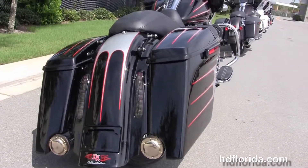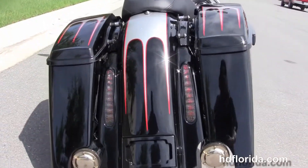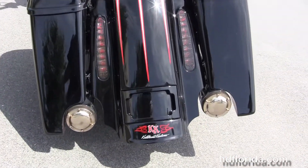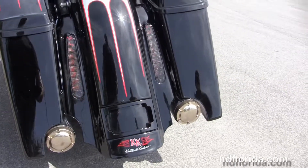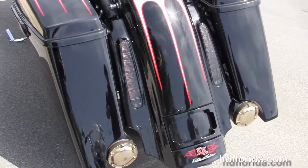Custom full-size rider floorboards with the stealth passenger pegs. It's got the upgraded Screaming Eagle 2-into-1-into-2 exhaust. We've got the upgraded stretch one-touch saddlebags with integrated speakers and lids.